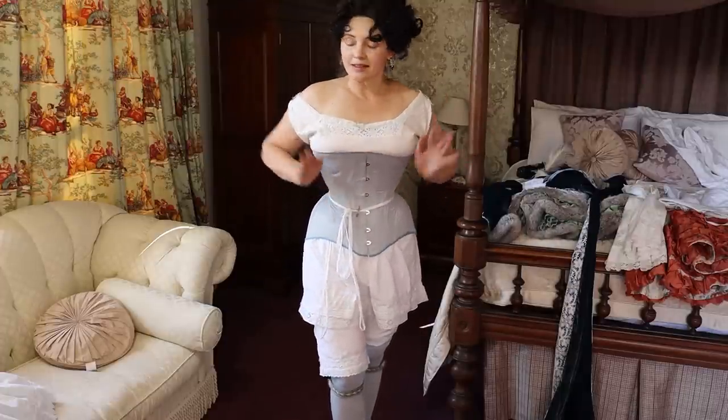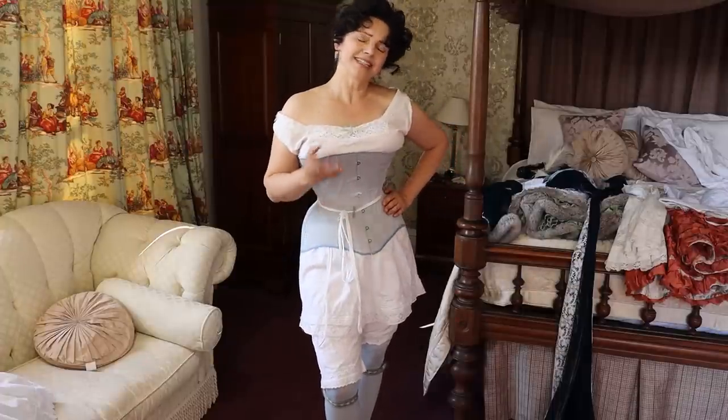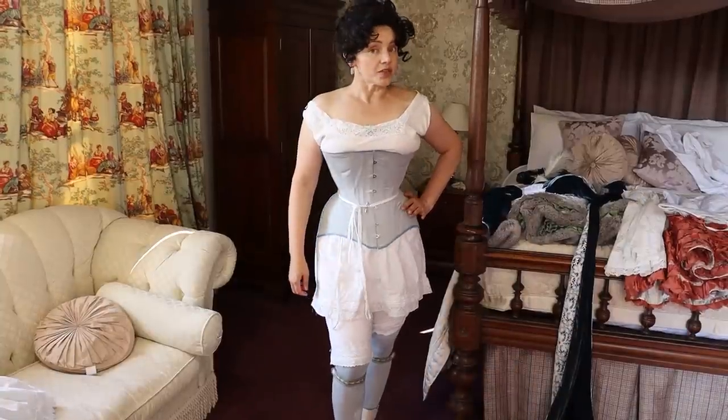We'll have a look at what's underneath, and what is really changing at that time — as we're looking at the second half of the 1890s — is the corsetry.